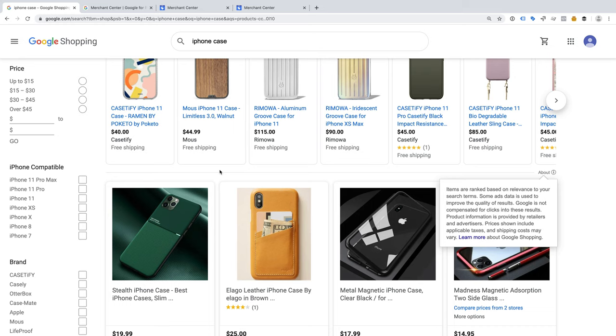So what do you have to do to get your products listed? If you're already listing your products with a shopping campaign in Google Ads, then you don't need to do anything. However, if you aren't listing your products with Google Ads, then you'll need to sign up for Google Merchant Center.